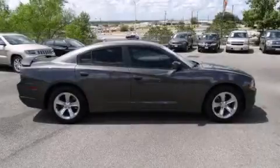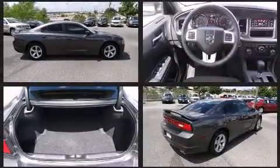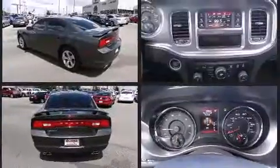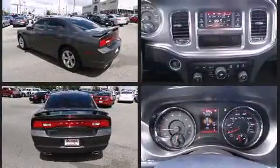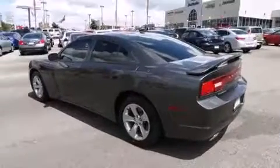Climb inside the 2013 Dodge Charger. This four-door, five-passenger sedan still has less than 10,000 miles. Under the hood, you'll find a six-cylinder engine with more than 270 horsepower. And for added security, dynamic stability control supplements the drivetrain.